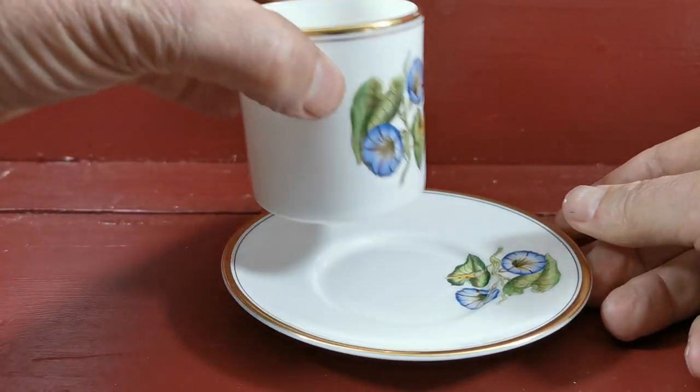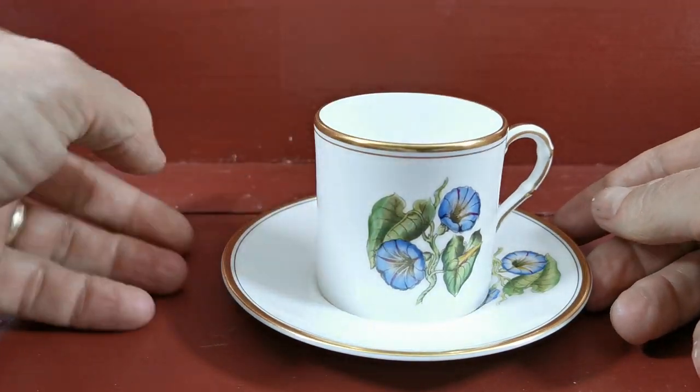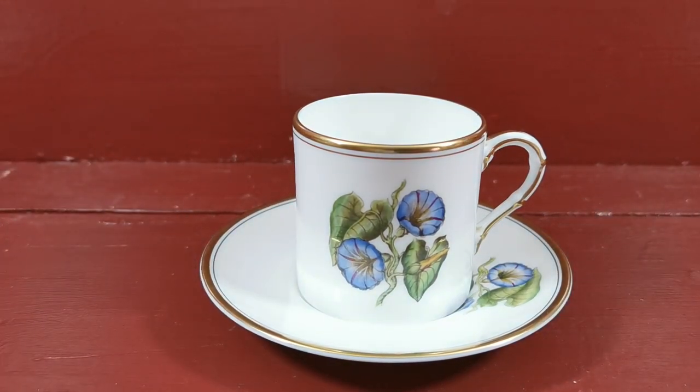Absolutely gorgeous, beautiful coffee can and saucer. Royal Worcester fine bone china, mid-century, and in absolutely mint cabinet collector's condition. Available from the Vintage and Antiques website — link in the description just below where you're watching this video. Thanks for watching.